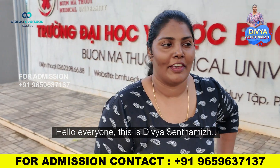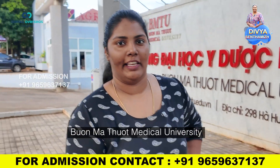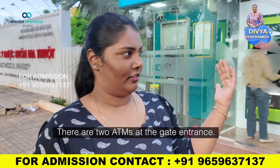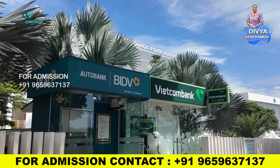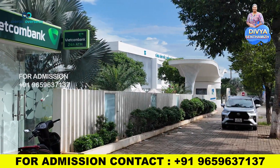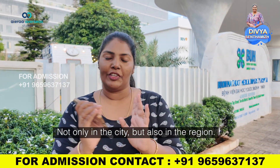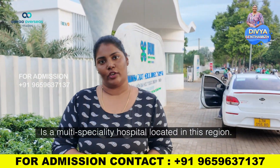Hello everyone, this is Divya Sandamal. This is the University Campus — University Hospital is located on the side of the university. You can see that the gate entrance is located on the side of the university. There are two ATMs. You can see the gate is located on the side of the city. Not only in the city but also in the region, there is a multi-speciality hospital — Bhoomathu Ode University Hospital.